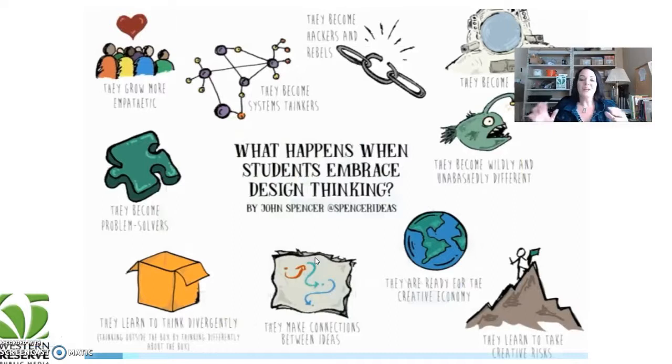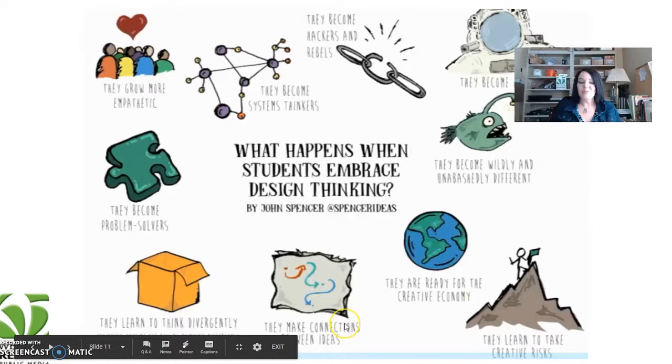When students embrace design thinking, they grow more empathetic. They become system thinkers, hackers and rebels, and explorers. They become very curious — they have lots of questions, they want to discover things and find answers. They become wildly and unabashedly different. They are ready for the creative economy. They learn to take creative risks, make connections between ideas, think divergently, think outside of the box, and they become problem solvers.